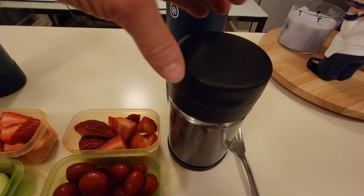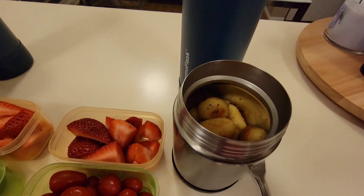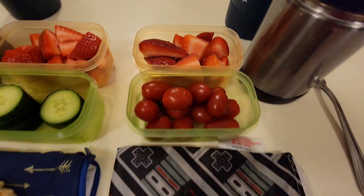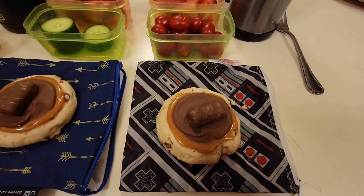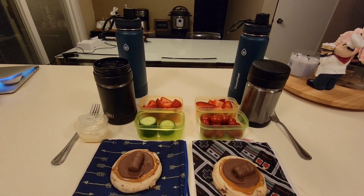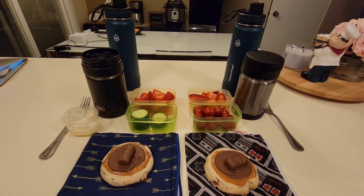Xander is having one of his favorites — skillet gnocchi today. He also has strawberries and grape tomatoes and the same cookie as his brother. In their bottles is water. All right guys, that's what the boys are having for lunch today. I will see you after school — have a great day!